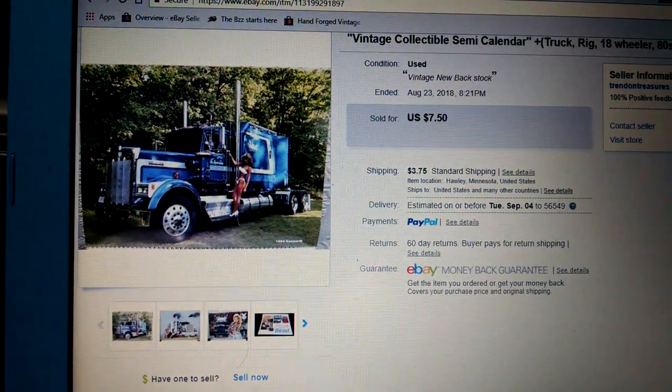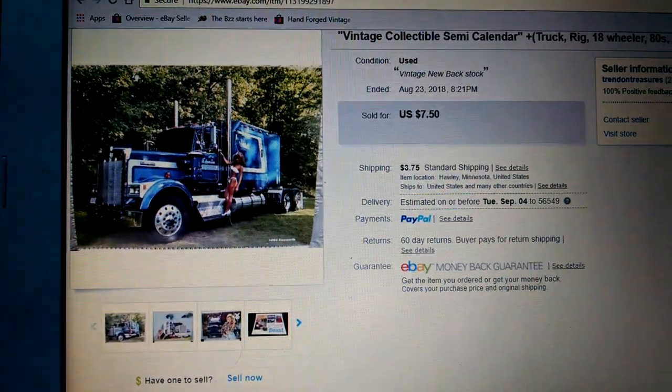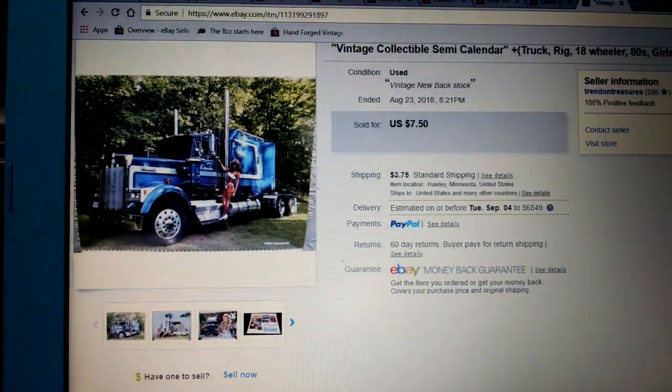Next is a vintage collectible semi — it's a calendar, a girls' calendar. $7.50 plus $3.75 shipping. Gone.